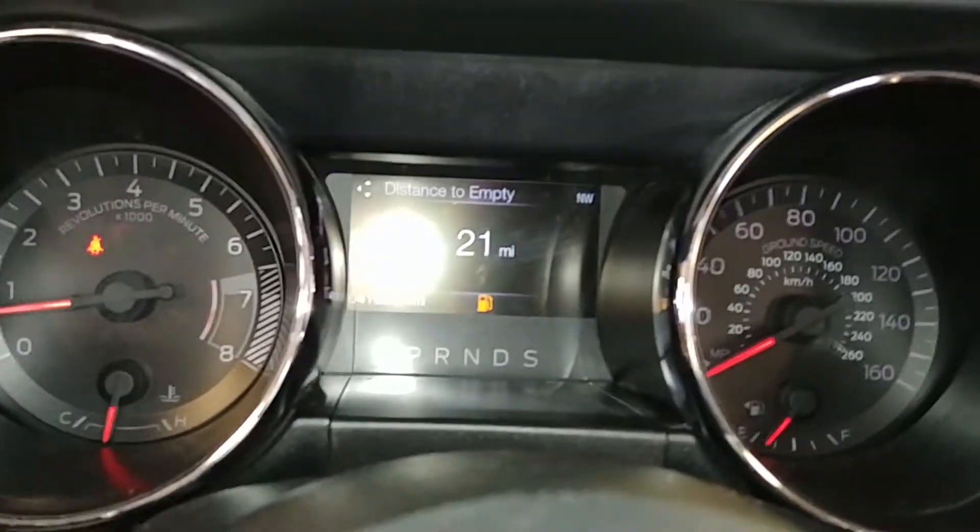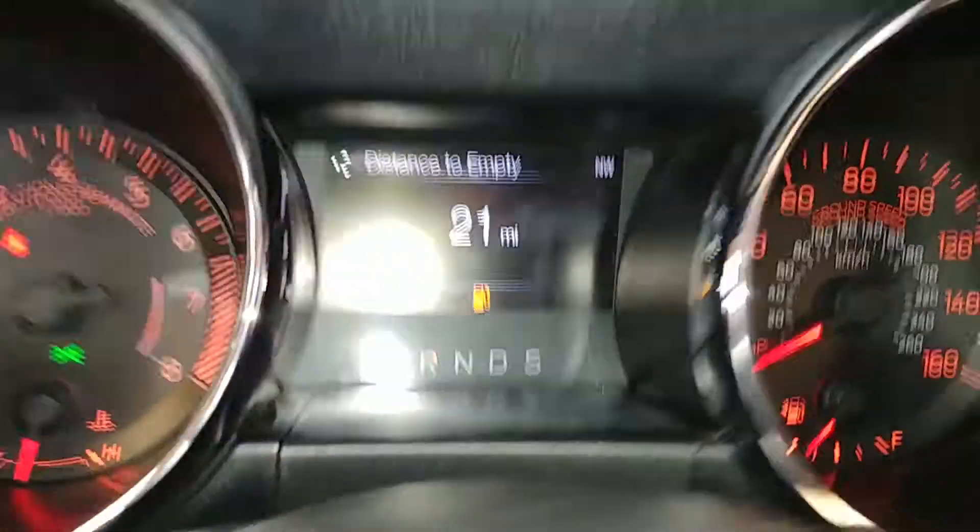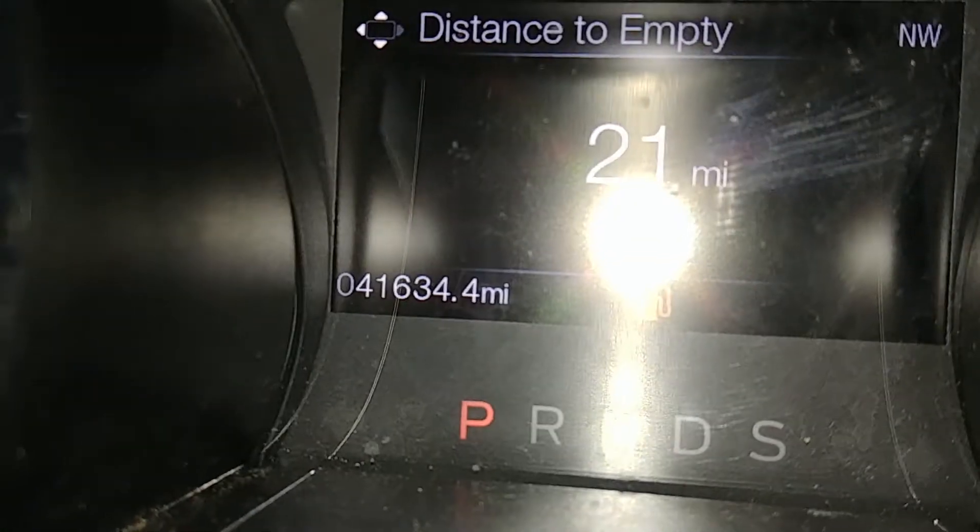Steering wheel controls on this side as well as this side. This is what your instrument cluster looks like. Turn on the lights — you see no warning lights on. No issues, just needs some gas. Mileage is 41,634.